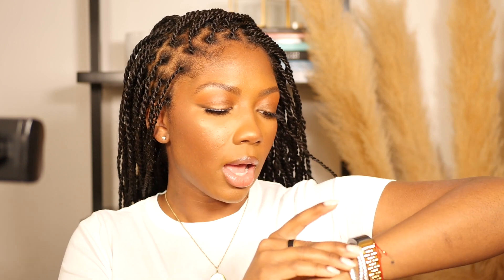Next we have this bracelet — I'll go ahead and put it on so you can see what it looks like on my wrist. This is a dupe for the David Yurman twisted cable bracelets that are really popular. In my Amazon dupes video I was kind of dismissive about David Yurman, but let me tell you, I wear this bracelet a lot.